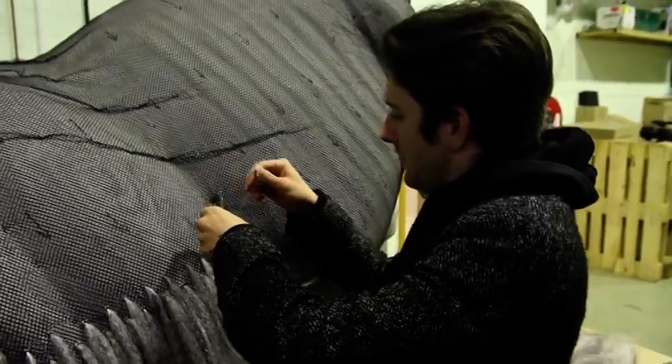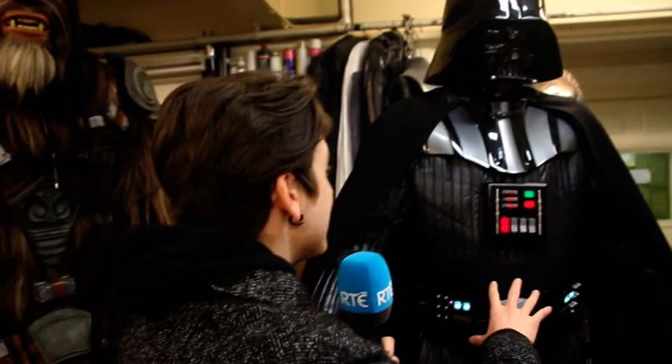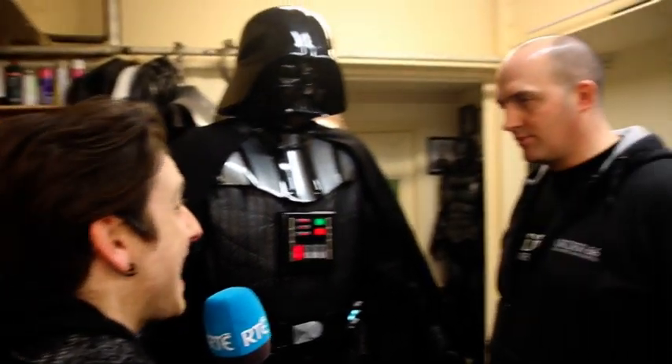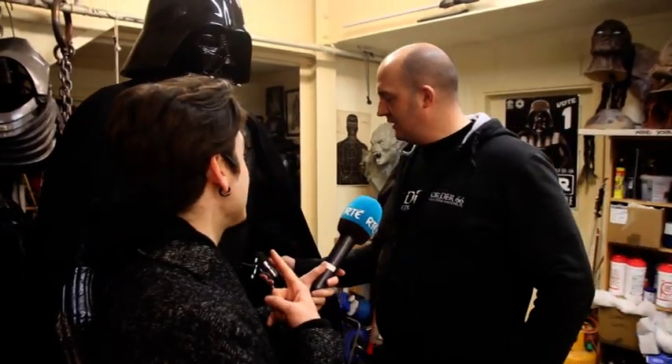Obviously when people get inside these things they come to life, and that involves so many other different things like sound. We like to put as much realism and detail into the costumes as we can — it's not just about looking good. The belt boxes light up, we have a sound system in the helmet, we have fans in the helmet to keep you cool. There's also a voice changer in there.